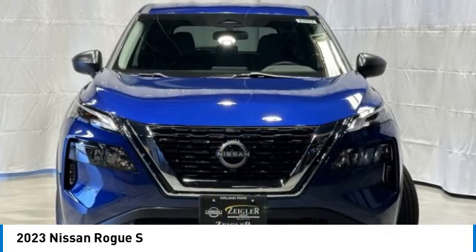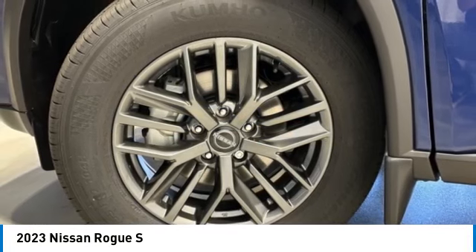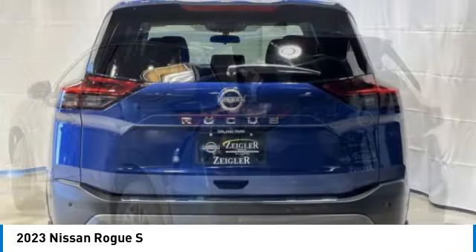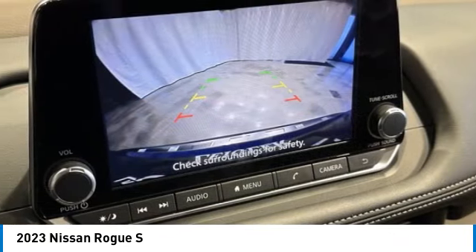Make a great choice today with the 2023 Rogue. The stylish Rogue gets 27 miles per gallon and still boasts nearly 58 cubic feet of cargo space. With a five-star side impact safety rating and confident handling, the Rogue is more than you expect and everything you deserve.